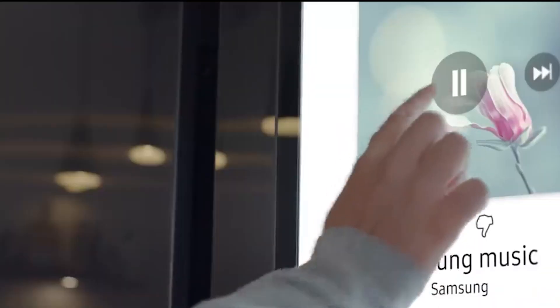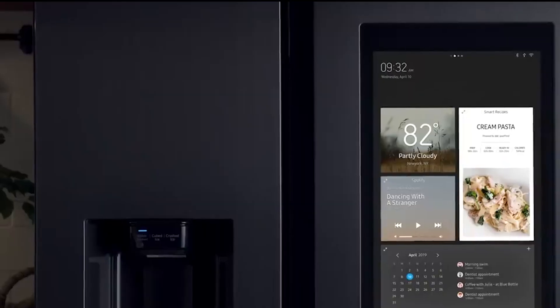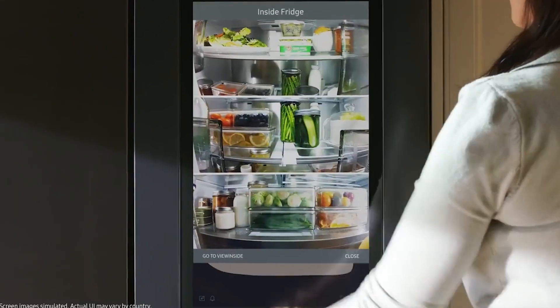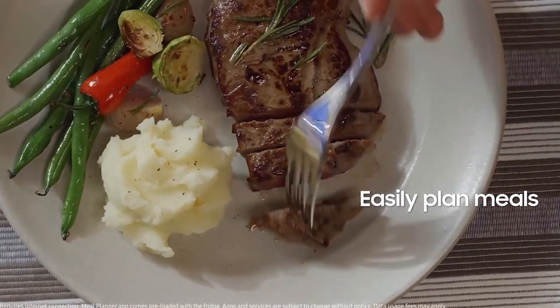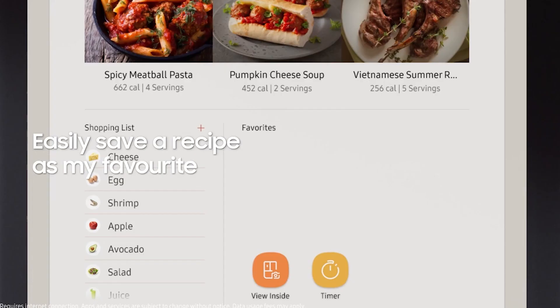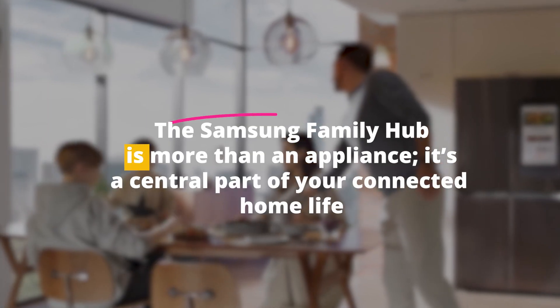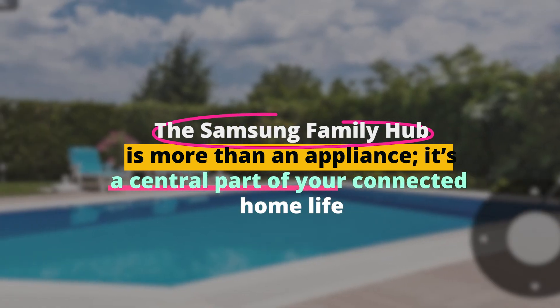But there's more. The Family Hub is also a communication hub. Leave notes for family members, see who's at the door, and get notifications from your other smart appliances. It even plays music and shows video recipes, making cooking more enjoyable. The Samsung Family Hub is more than an appliance — it's a central part of your connected home life.